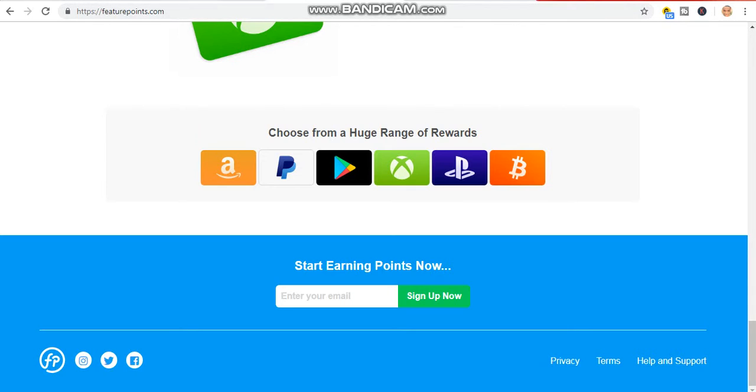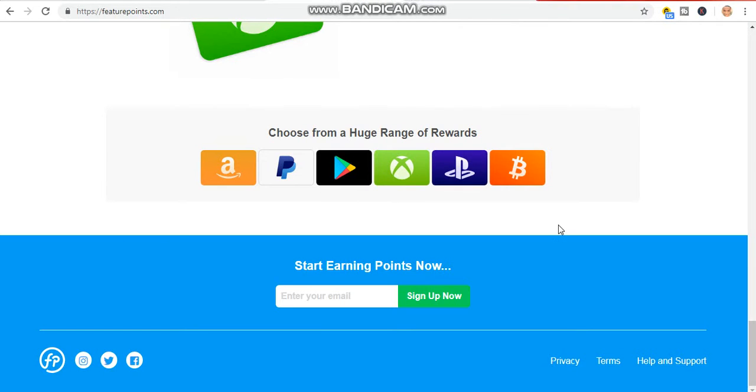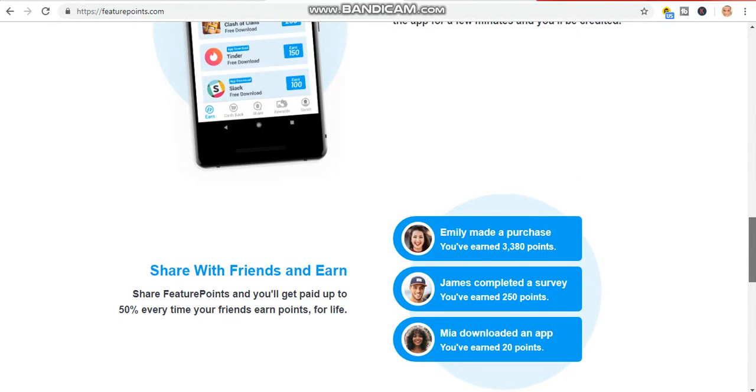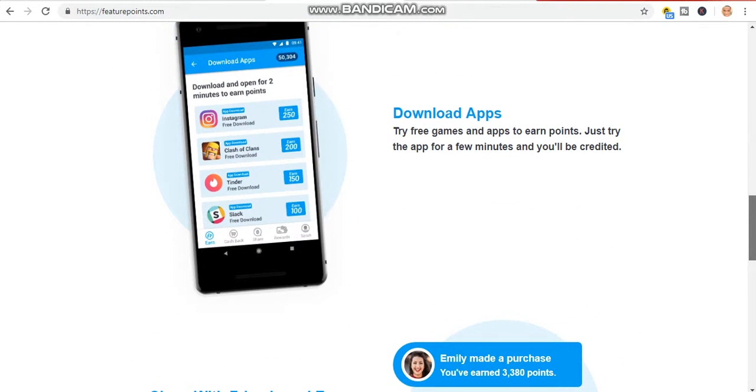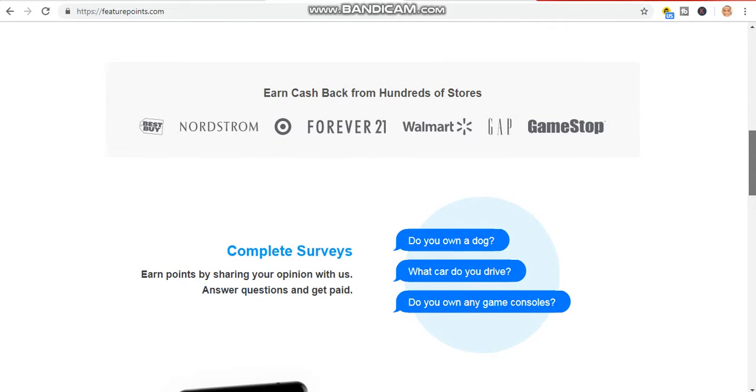You just insert your Coinbase details — that is your wallet address — and you withdraw it to your Coinbase Bitcoin wallet. The value also increases every day, which is why I also want to talk about Bitcoin for today's video.